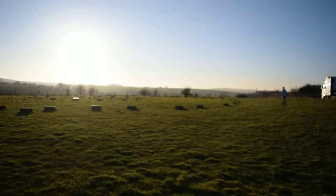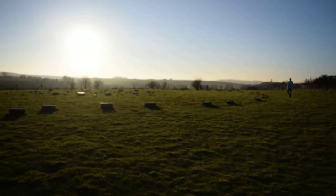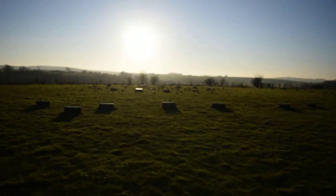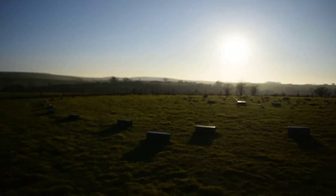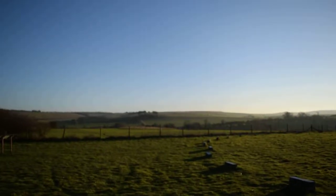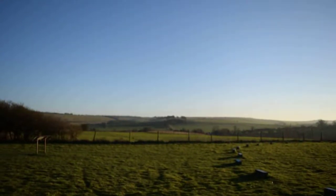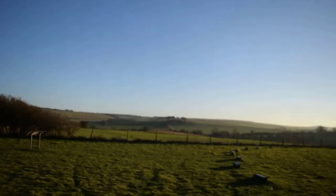We're right next to the quarry as well where they took the stones for Avebury and also Stonehenge by the way. They used the same quarry for Stonehenge stones. Some of the larger stones used at Stonehenge were quarried here as well, and then taken in the distance over there.